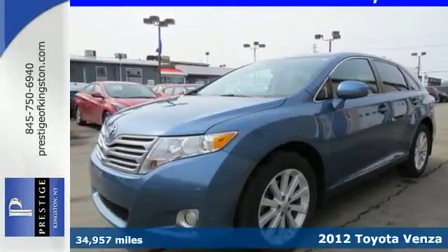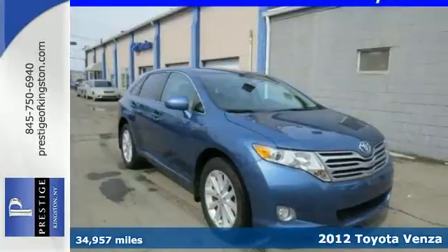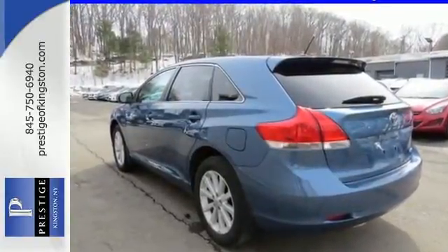It's a 2012 Toyota Venza. For the money, there's no better value than this Venza, with standard safety features like hill start assist, side impact door beams, front and rear energy absorbing crumple zones, and enhanced vehicle stability control.